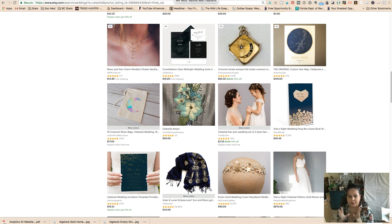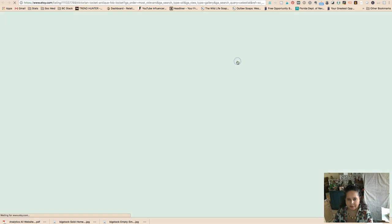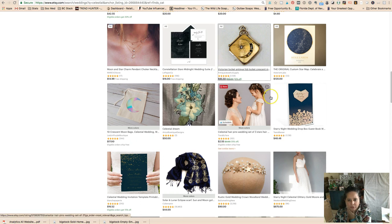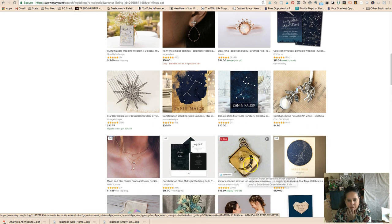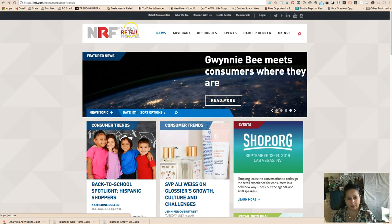Looking at a Victorian locket that's crescent-shaped with moon rhinestones — she's listed under 'celestial.' So Etsy is calling this trend 'celestial.' For you vintage girls, we can get on these trends — we just need to know what they're functionally calling them so we can label our things with those trend words.